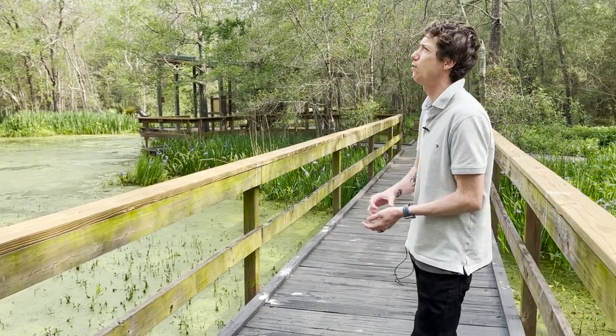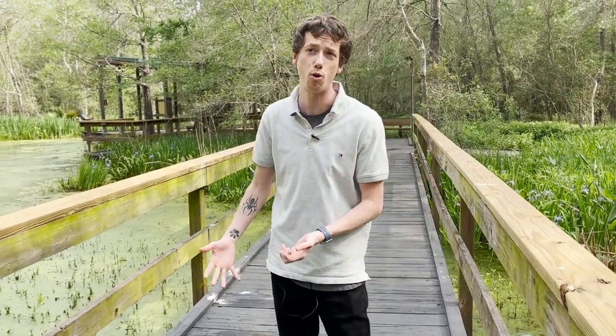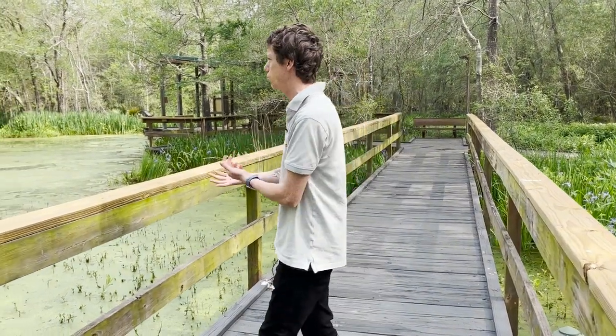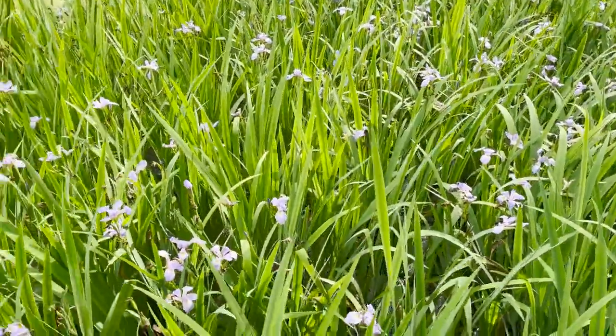I'm going to show you guys today what Bio Dude helped implement and what this amazing non-profit has done for our community. If you haven't been to Armand Bayou Nature Center here in Houston, make sure you come out and show your support because what they're doing here for the community and for the animals is absolutely amazing. Let's get started - all of the irises are in bloom!